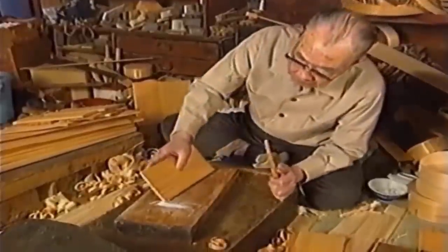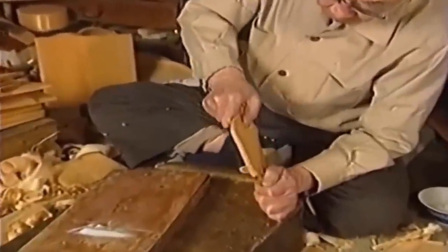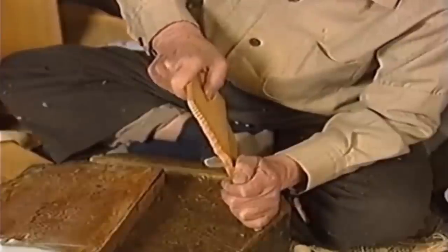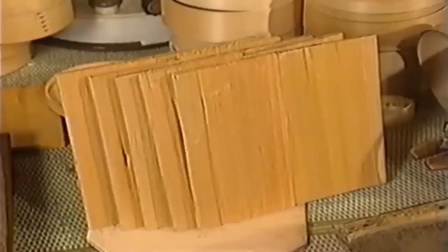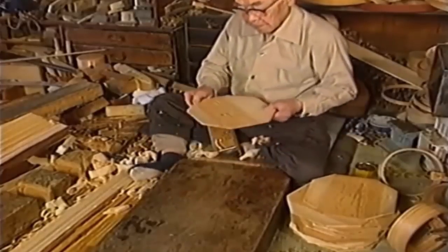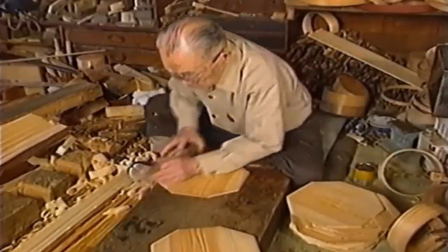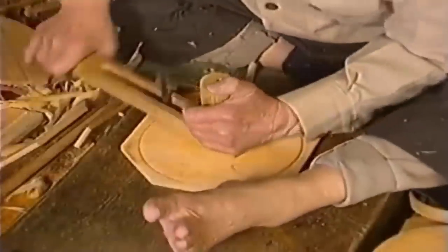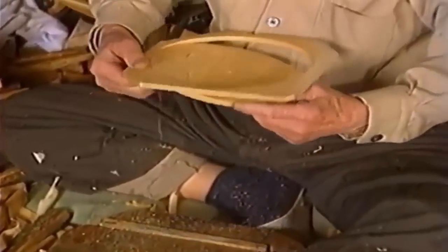Next, the bottom panel and lid are made. A special reversed plane (shoujiki-kanna) is used for delicate planing. Bottom panels and lids are made by joining two to three boards side by side to prevent warping. The joint surfaces are left with a very slight gap in the middle so the sokui-nori bonds tightly at the edges. After gluing, the boards are stood vertically to dry, then the surface is planed smooth. A compass tool called a bun-mawashi is used to mark and cut round bottoms and lids to the required dimensions.